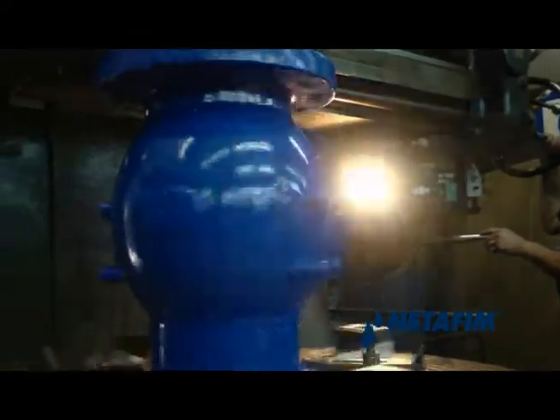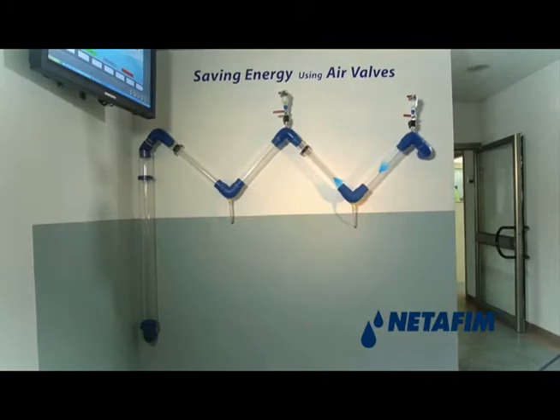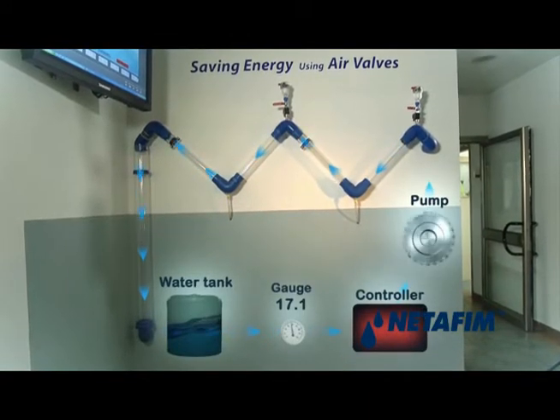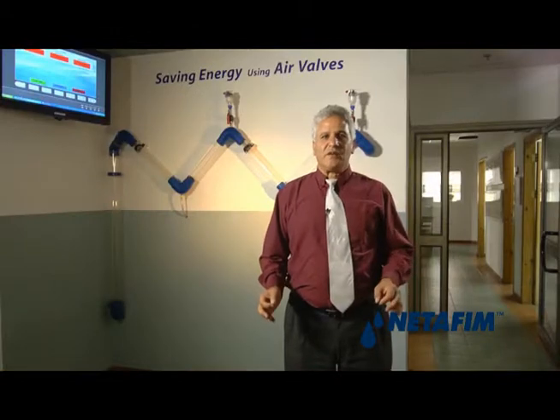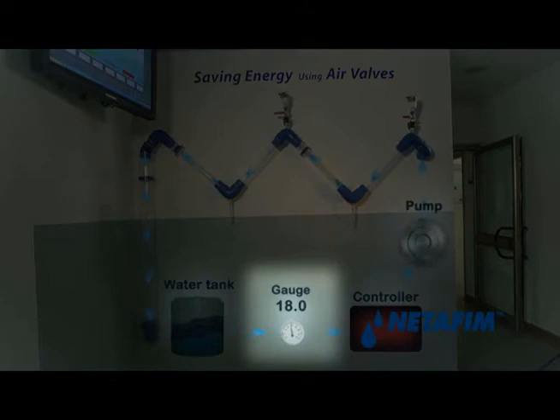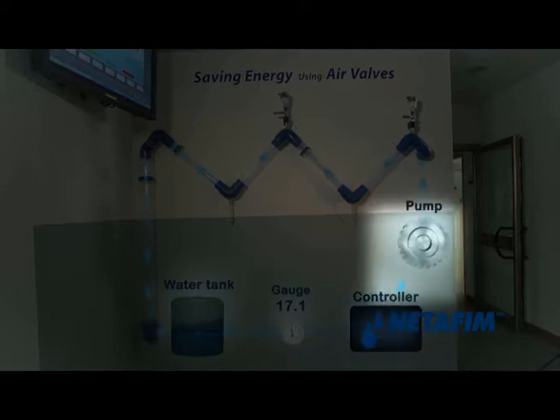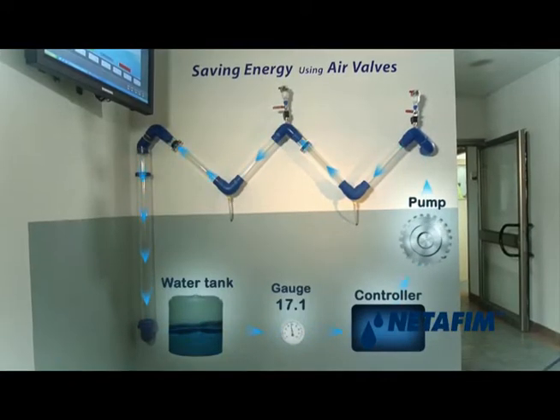The demonstration model is essentially a closed system where water from a storage tank is pumped through a system of pipes back into the tank. The main idea of the system is to produce a fixed flow. This is done using a variable pump that can change the number of cycles per minute. The flow meter is connected to a computerized controller that increases or decreases the number of cycles per minute of the pump, thereby controlling the flow at a fixed rate during the entire demonstration.